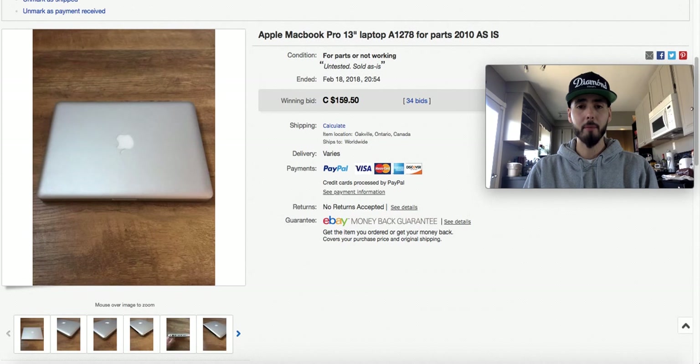This Apple MacBook Pro was from a repeat seller — somebody sold me a whole bunch of stuff over a couple of weeks. I actually bought this for $20. It had no hard drive in it and was being sold as-is. I didn't know what was wrong with it, so that was a pretty good score.